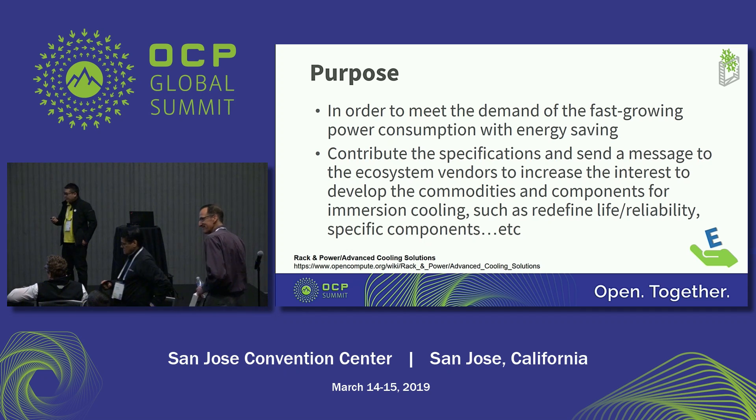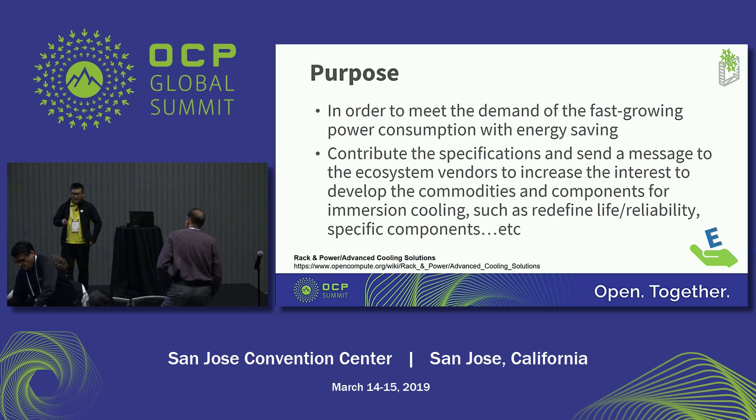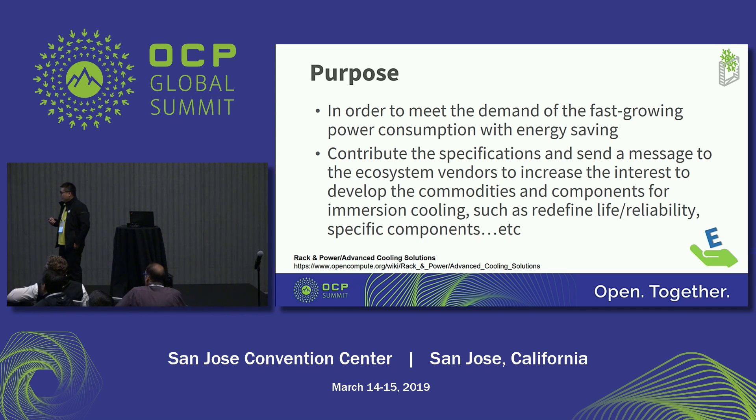So we can work together to define the viability and then work together to design specific components for immersion cooling. As mentioned, let's join the advanced cooling group — you can check the group by the link.